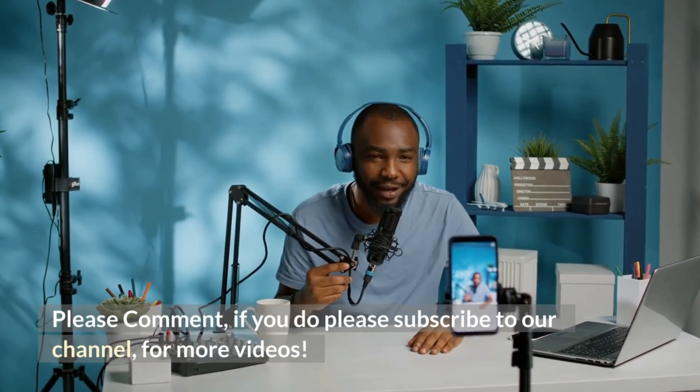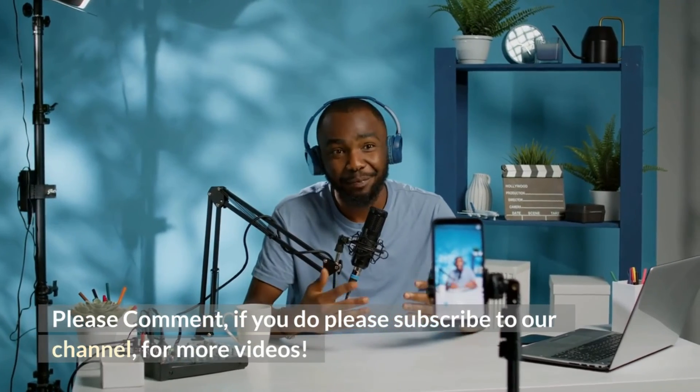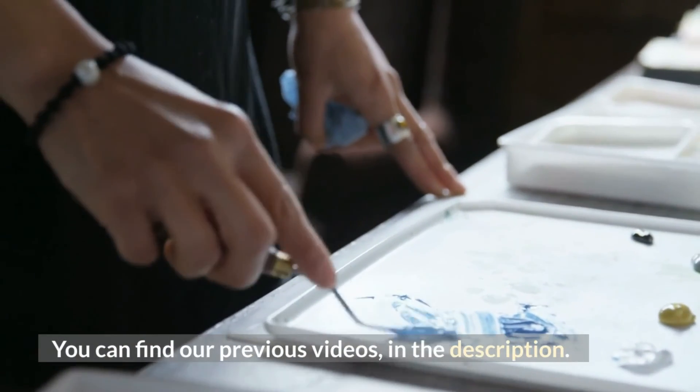Please comment below, and subscribe to our channel for more videos. You can find our previous videos in the description.